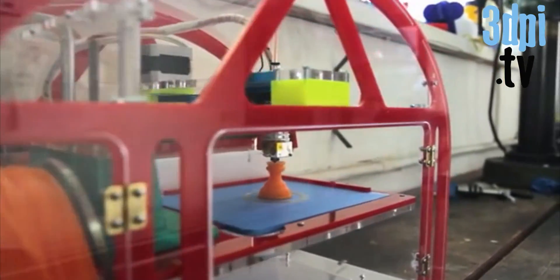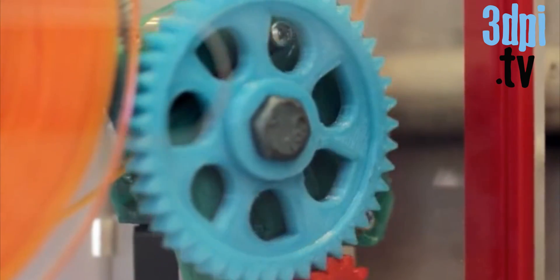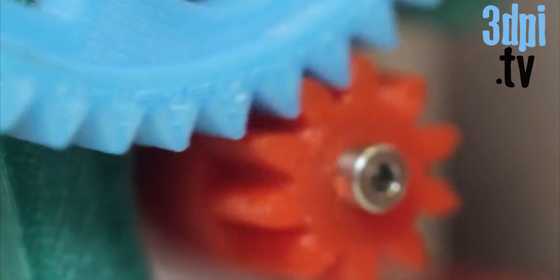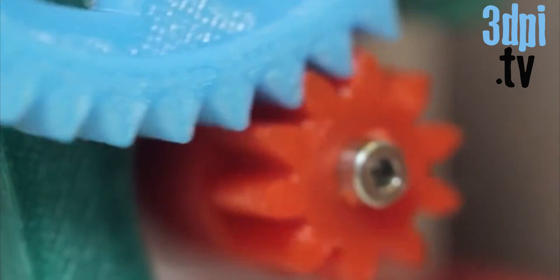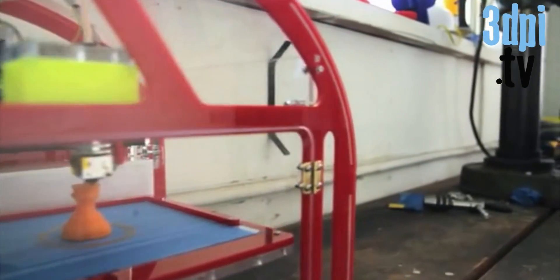We decided we should make a fun looking 3D printer that's colorful and non-intimidating, so we put a clear shell around it and then we colored all the parts so that you could see which parts are holding the bearings, where the motors are, and how the gears are turning. All this is part of making Printier fun and educational, along with being a really great tool to build your own parts.